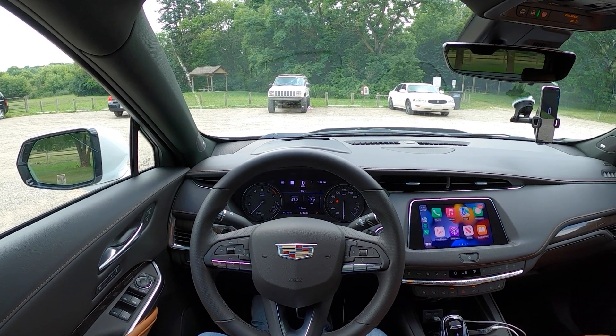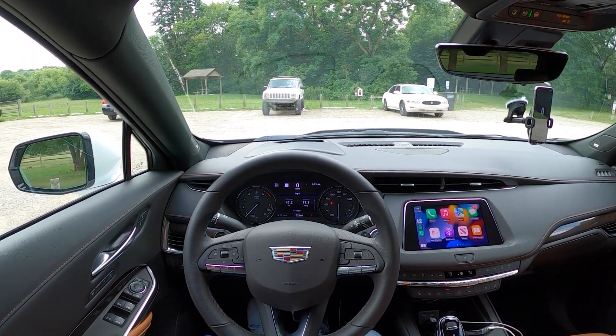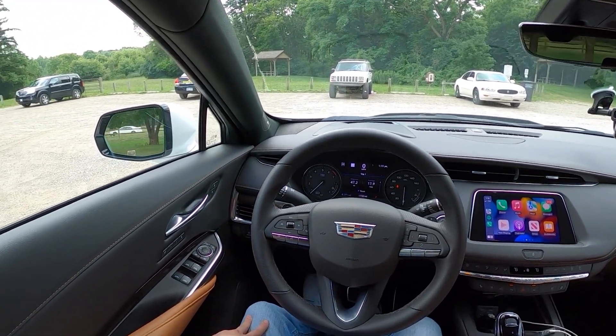This is Christopher Brower here with Daily Motor, and today we're running the real-world highway fuel economy test on the 2022 Cadillac XT4 All-Wheel Drive Sport. Before we get started, let's hop out and take a look around it.